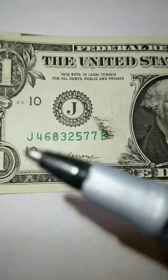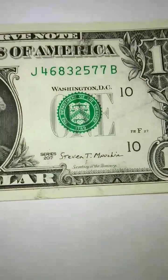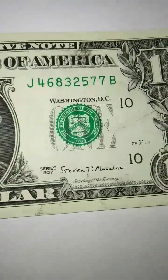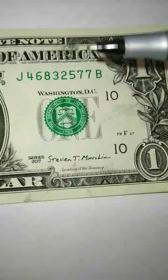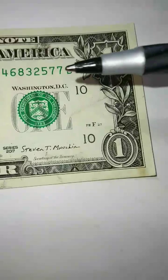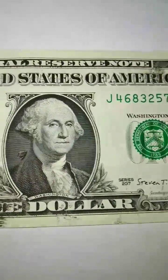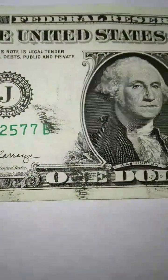It could be from a different prefix or a different suffix — the letter after the serial number. It could be a missing seal, a stuck digit where the digits come way up, or it could be misaligned where the serial number goes all the way off. There are so many examples and I do have better ones that I'm going to be uploading soon on my channel.